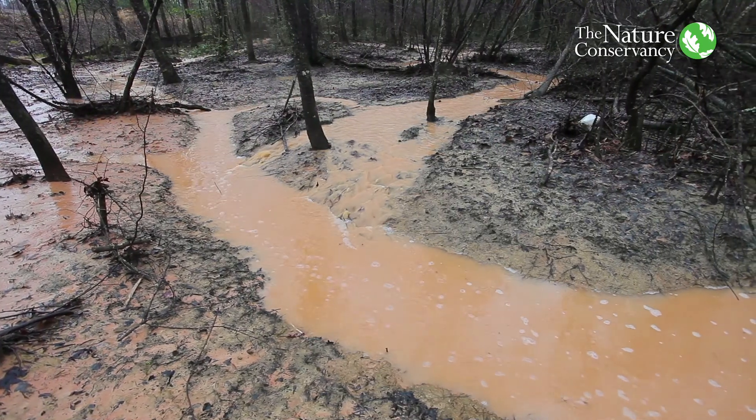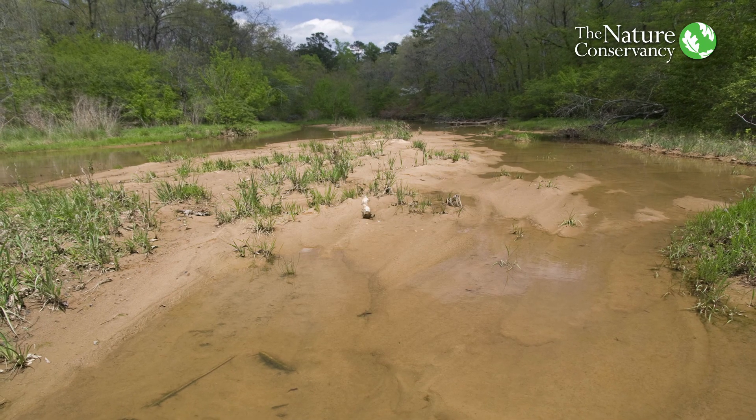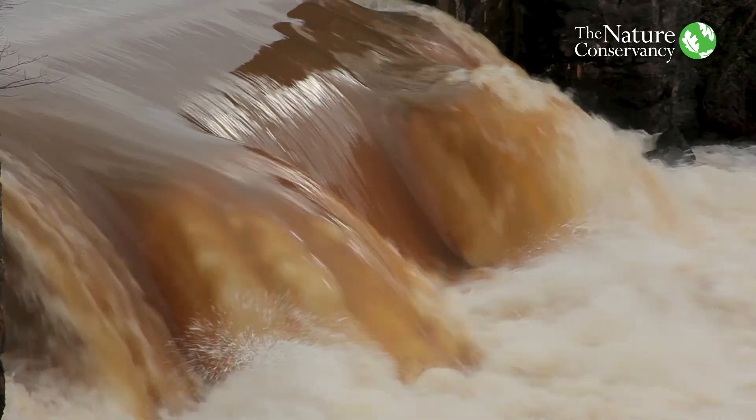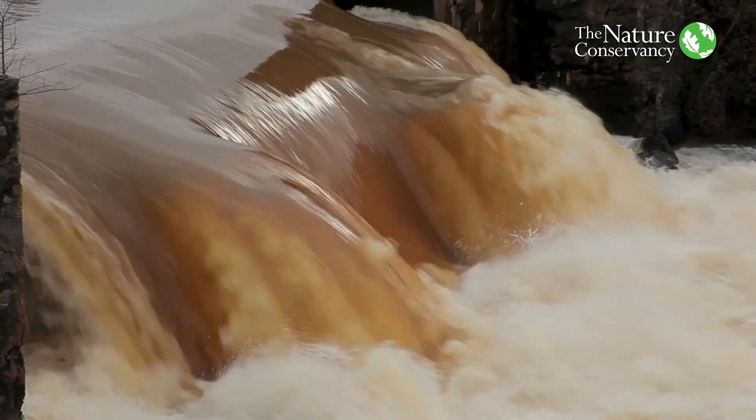Across our southern rivers and in Alabama, the biggest issue we're facing with our rivers is sediment — it's dirt that gets into the water. Sediment is the biggest pollutant according to the EPA because they are not only pollutants themselves but they can carry grains of other pollutants like arsenic, mercury, and pesticides.